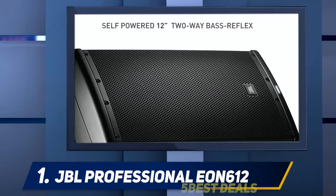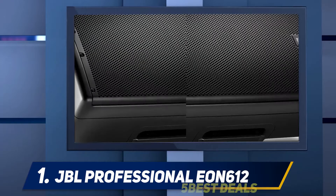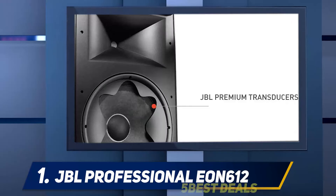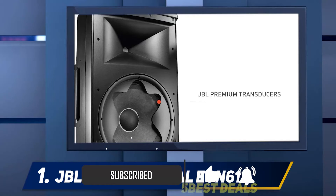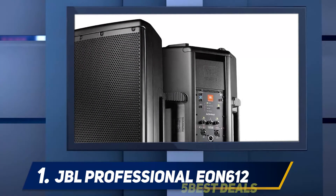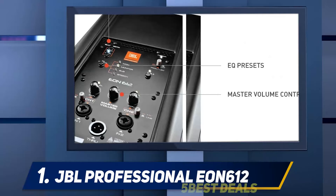At number one, the JBL Professional EON 612. We are all well aware of the popular speakers produced by JBL — the brand is commended for its crystal clear tone and strong speakers. JBL introduces another great piece of audio equipment with the EON 612 speaker. The EON 612 unit comes with a mix of a 700-watt driven 12-inch woofer and a 700-watt powered waveguide transducer, with a frequency response of 48 Hz to 20 kHz and a maximum SPL of 126 decibels, suitable for a broad variety of needs.